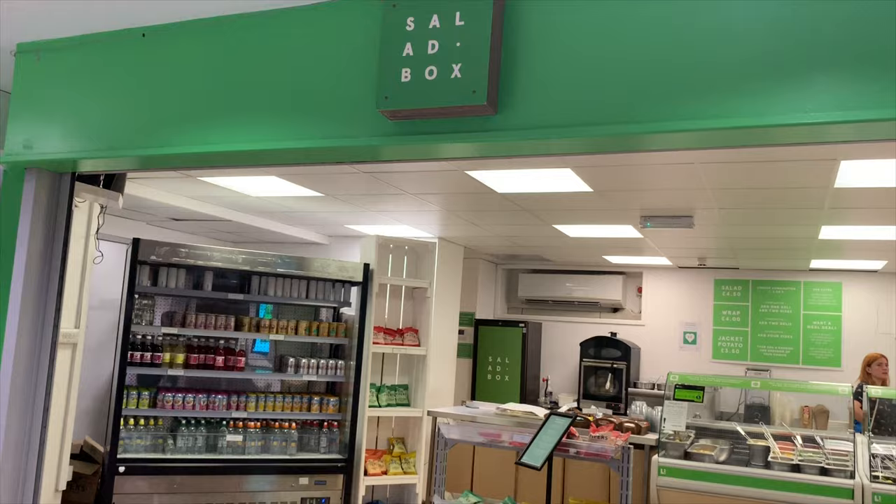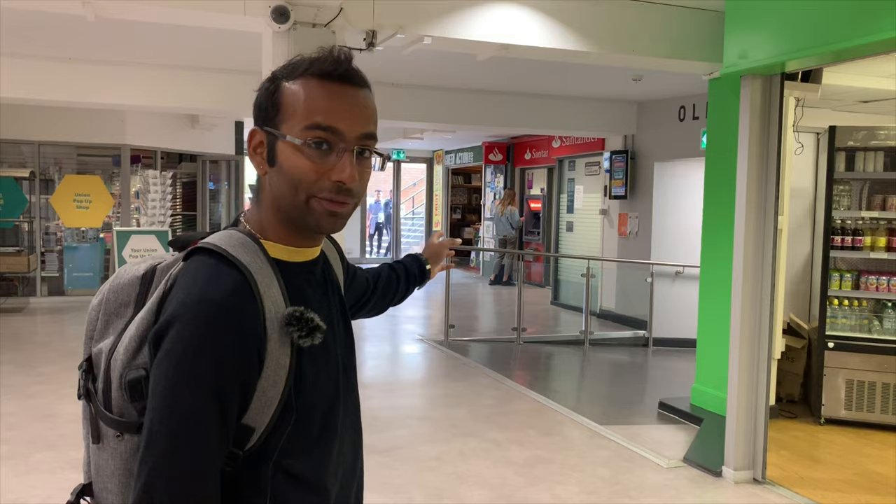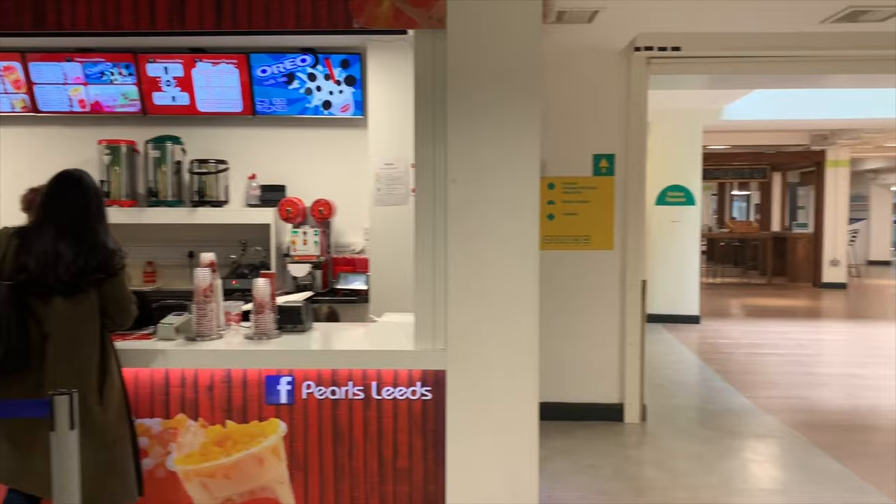So this is Salad Box — you can get some really great salads here. And that is the bank Santander. Next to that we have the Green Food Co-op, where you get a huge bunch of organic food, seeds and stuff like that. The union pop-up shop is right here, where you get a huge bunch of stationery and knick-knacks. And this is Pearl's Bubble Tea — some really great bubble tea here for some low prices.